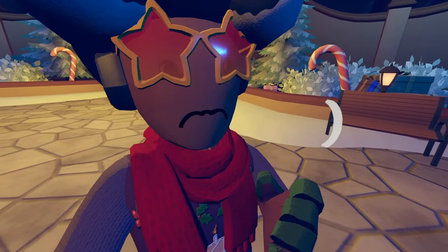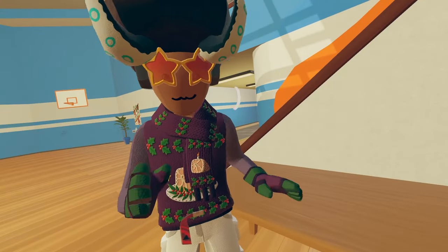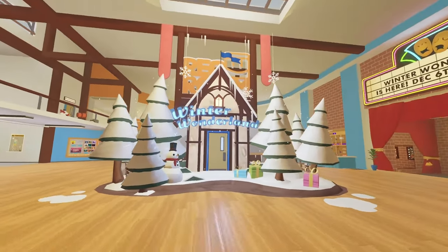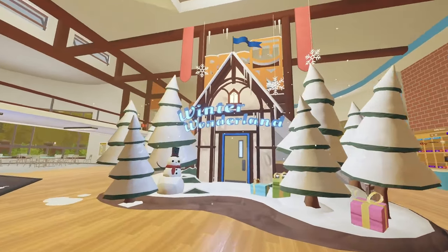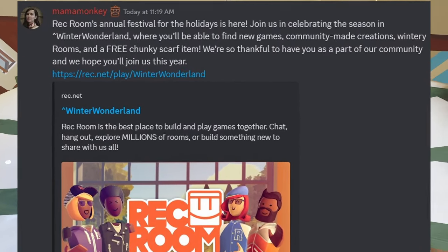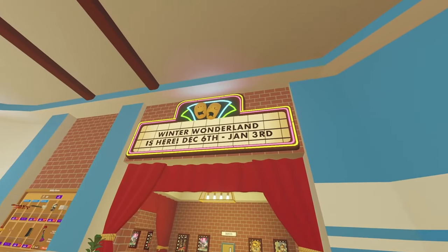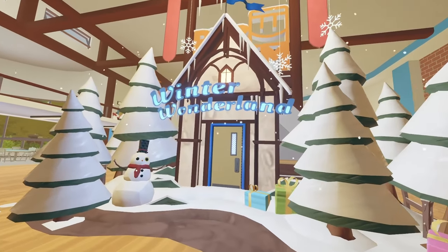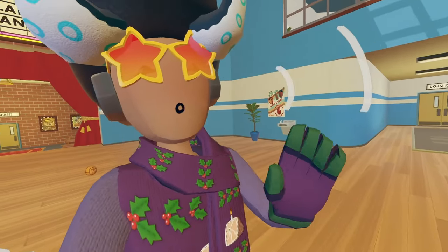Now that we're done with the MetaQuest stuff, let's talk. Inside of Rec Room for our new weekly rotation, we have Winter Wonderland. It's that time again folks, and we are back with Winter Wonderland. We will be checking it out — it's here from December 6th all the way to January 3rd. But before we get into Winter Wonderland, let's talk about general VR news real quick.